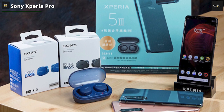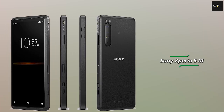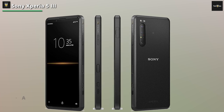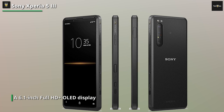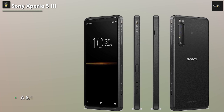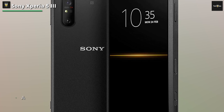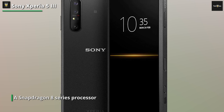And of course, we can't forget about the battery life — the Xperia Pro is equipped with a sizable battery. Last on our list is the Sony Xperia 5 III. Don't let its compact size fool you, because the Xperia 5 III is packed with incredible features that will leave you in awe. This phone boasts a 6.1-inch Full HD+ OLED display that offers vibrant colors and sharp details. Whether you're watching movies, playing games, or scrolling through social media, the Xperia 5 III provides an immersive visual experience that won't disappoint.